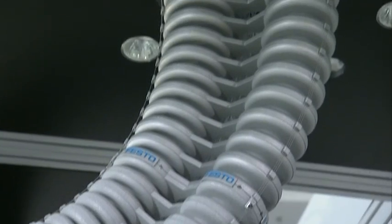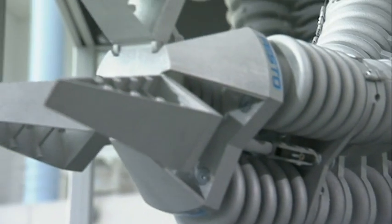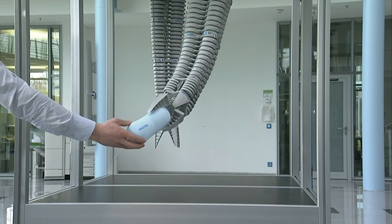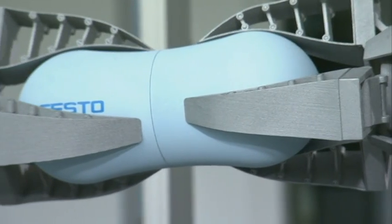Just like a real trunk, it's supple as it moves. This is facilitated by three basic elements as well as a hand axis with a ball joint combined with a bionic gripper. The basic elements are extremely flexible and transmit large forces with minimal self-weight, making the bionic handling assistant exceedingly efficient in its use of resources.